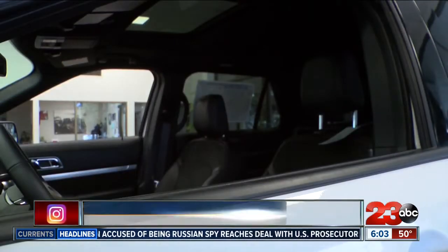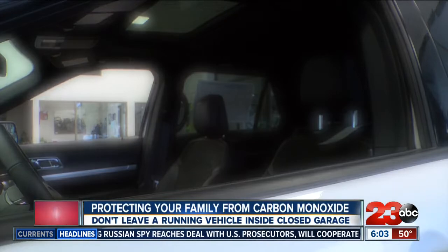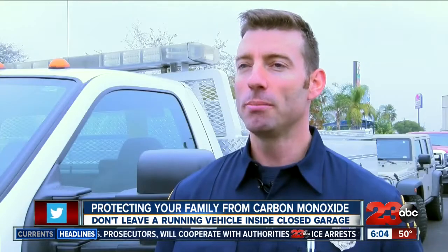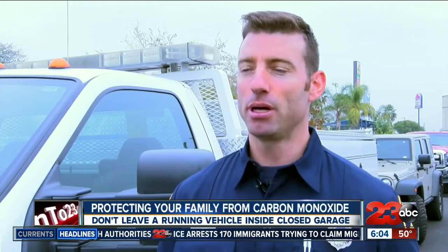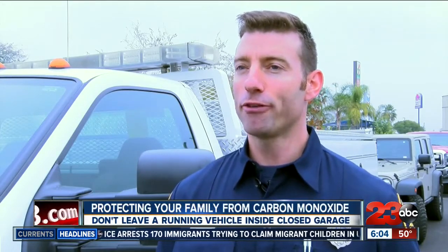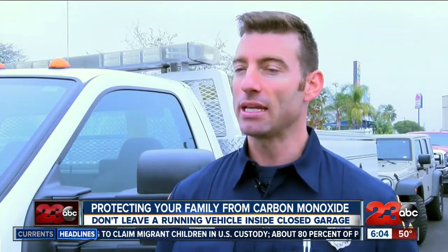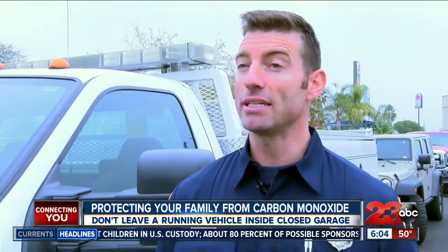According to a 2017 CDC report, 430 people die a year from carbon monoxide poisoning. Carbon monoxide is the byproduct of incomplete combustion. It's referred to as a silent killer because you can't hear it, you can't see it, you can't smell it, you can't taste it.